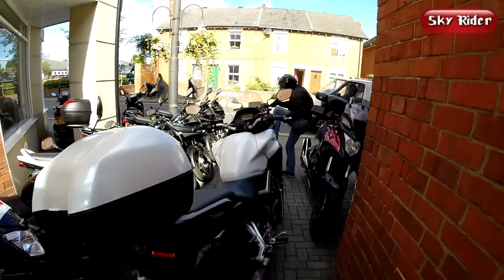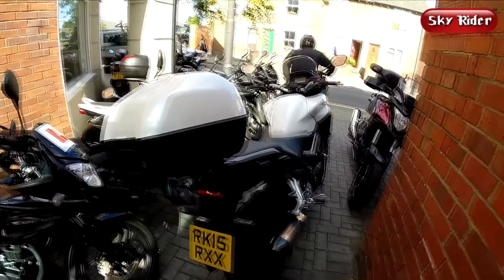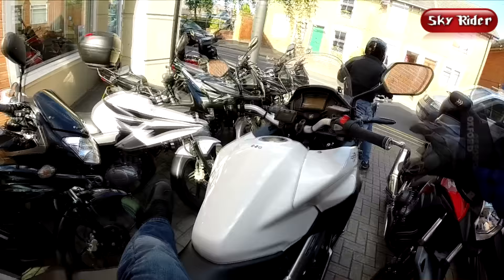Hello and welcome to the Skyrider channel. My search for the perfect middleweight adventure-style motorcycle continues, and today I present to you the 2015 Honda VFR 800X, the Crossrunner.